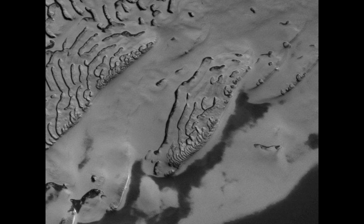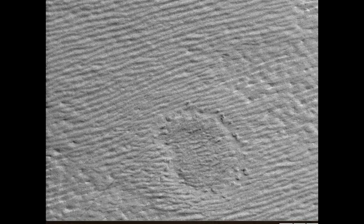They're asking people to sort through the images for interesting areas for HiRISE to go look at to get better pictures. We're not going to see those, but still, these are pretty good pictures.